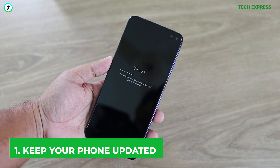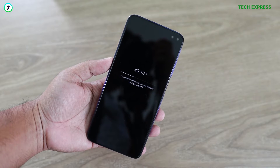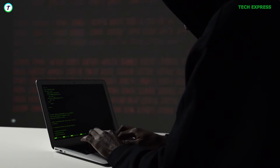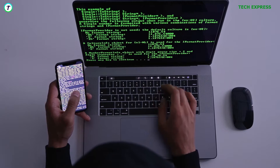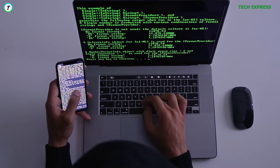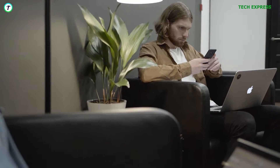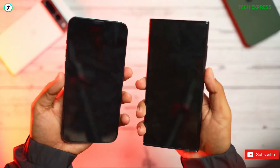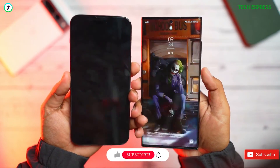Tip 1: Keep Your Phone Up To Date. The first and foremost thing you should do is to keep your phone up to date. Phone manufacturers regularly release security patches and software updates to fix vulnerabilities that hackers could exploit. These updates are essential in protecting your phone from new and evolving threats. You can set your phone to automatically update itself or manually check for updates regularly. Most flagship devices get updates and security patches for at least 3 years after their release.